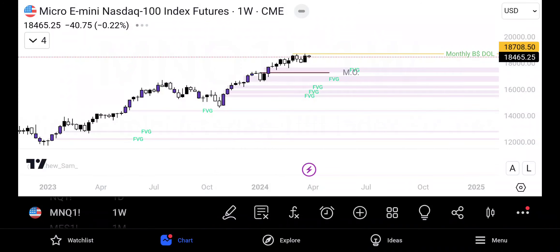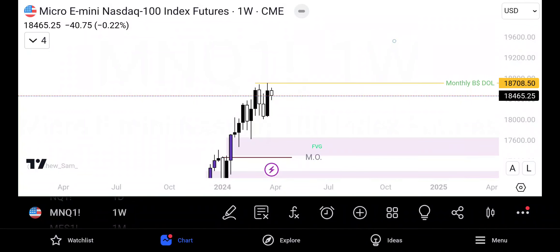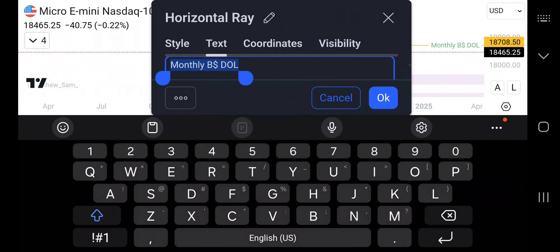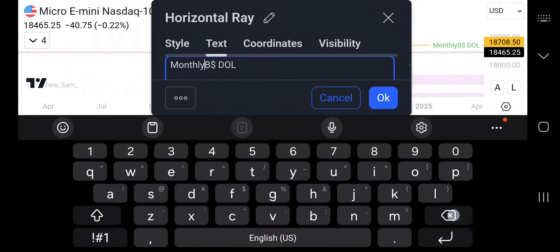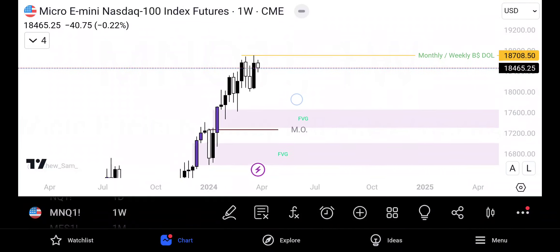Let's hop down to the weekly. Same thing — if we take a look at the weekly, we see the prior week's candle closed before its prior week's candle. That is leaving this to be our monthly and weekly draw on liquidity. We'll take a look at price action to see how likely this actually is to being our draw on liquidity. That's there for the week.